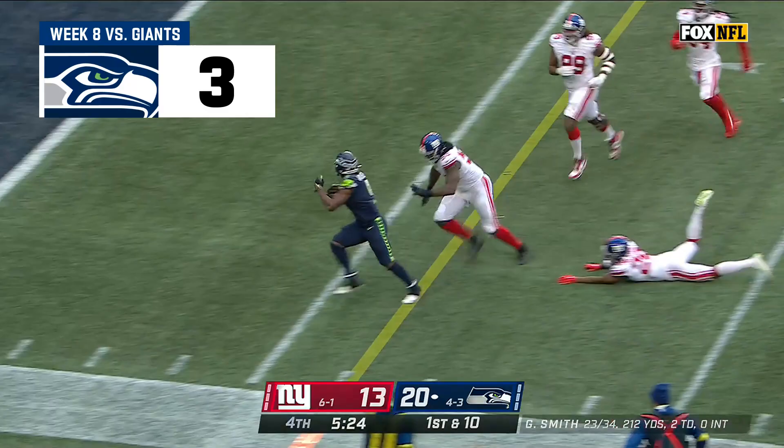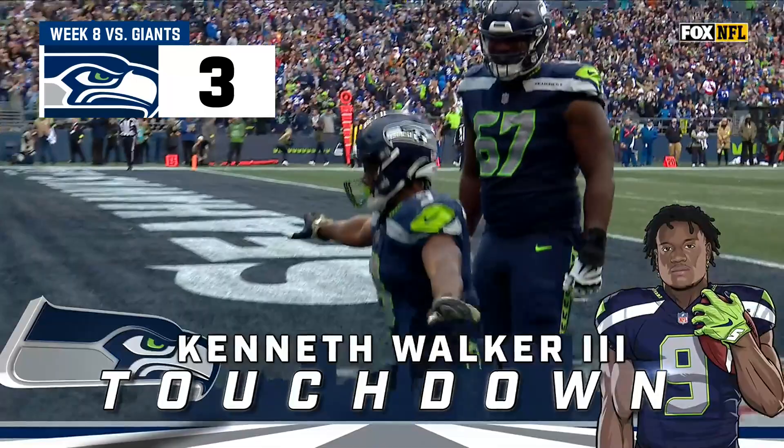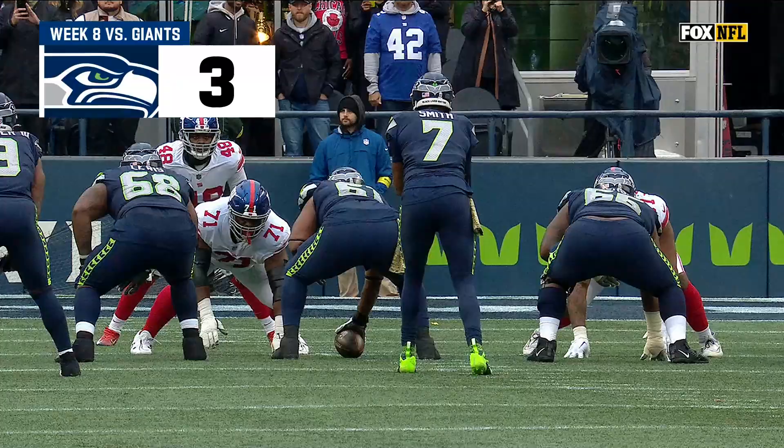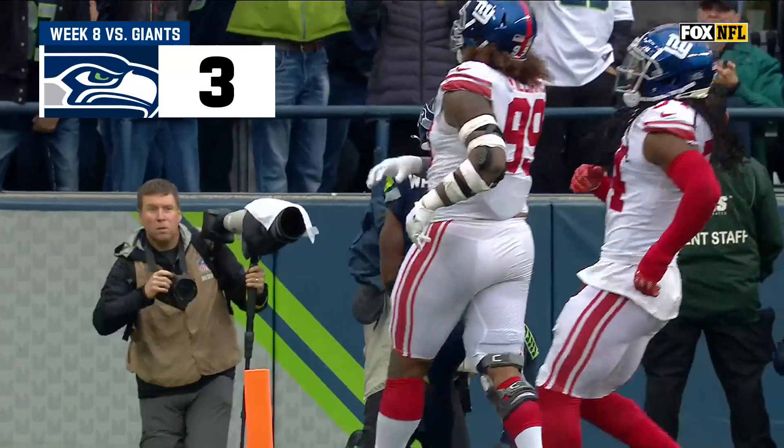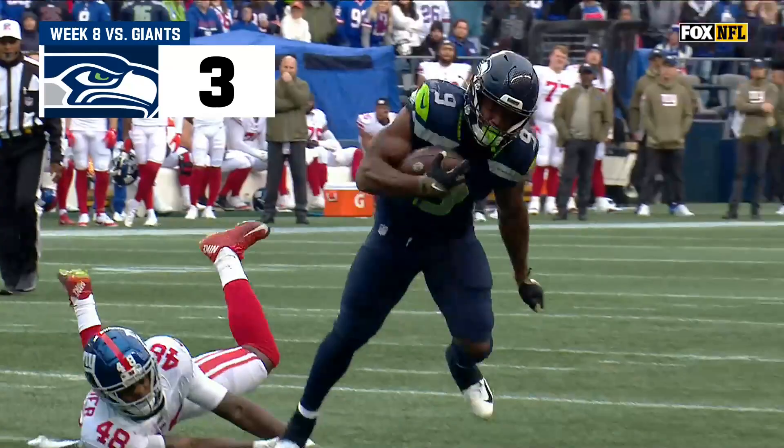Walker! Inside the tank! Barreling over tacklers! Walker dances his way for the touchdown! He hit the Thriller! This play is supposed to go here no matter what. When he cuts back, he is completely on his own — and watch him make one, two, three guys miss, all on his own! On his way to the end zone! And then hit the Thriller dance a couple days before Halloween! Whew! I mean, that's some awareness.